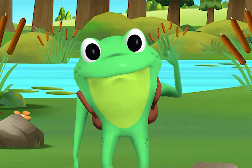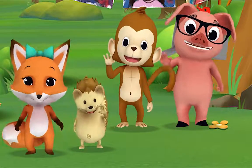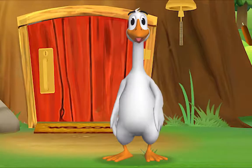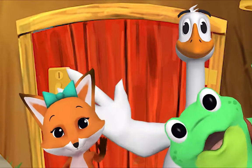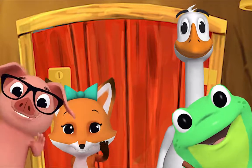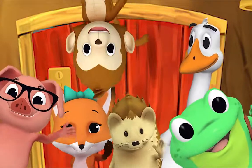Hello, Mr. Frog! Hello! Hello, Mr. Goose! Hello! Hello, friend! Hello, hello, hello! Hi, nice to see you, hello!